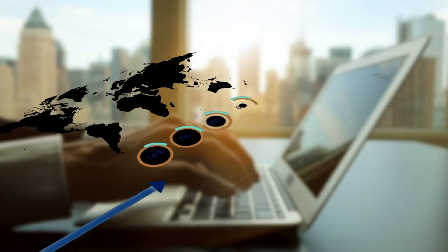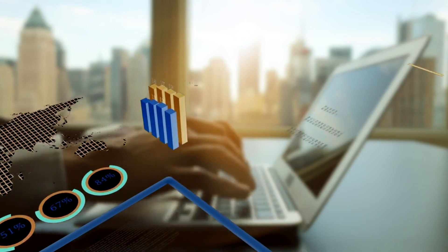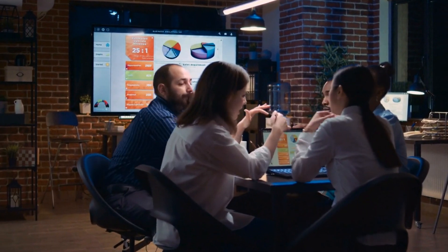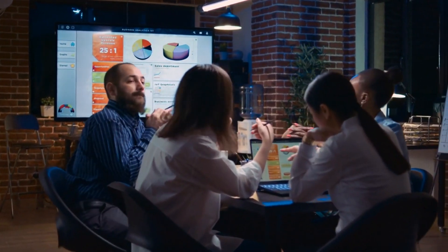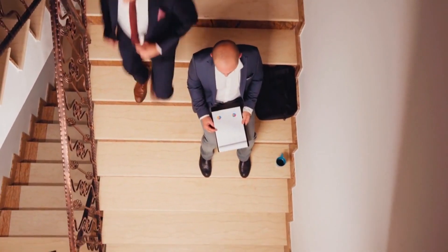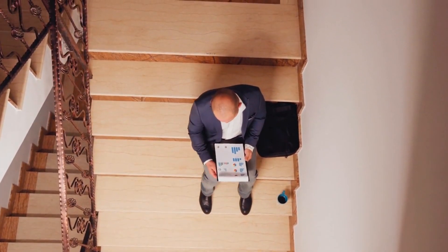We delve into the company's income statement and balance sheet to compute the asset turnover ratio. By dividing total revenue by average total assets, we uncover how efficiently the company generates sales from its asset base. A higher asset turnover implies that the company maximizes its asset productivity, a hallmark of financial acumen.